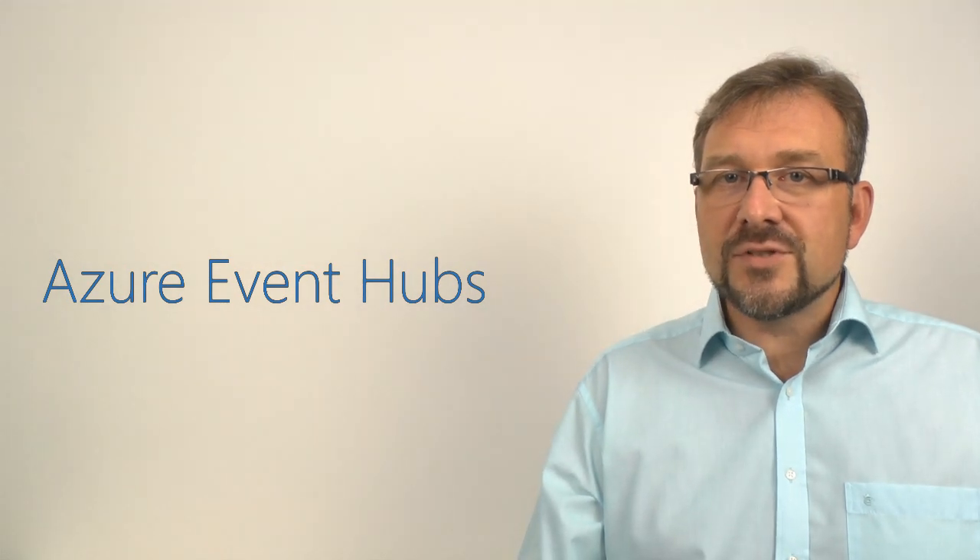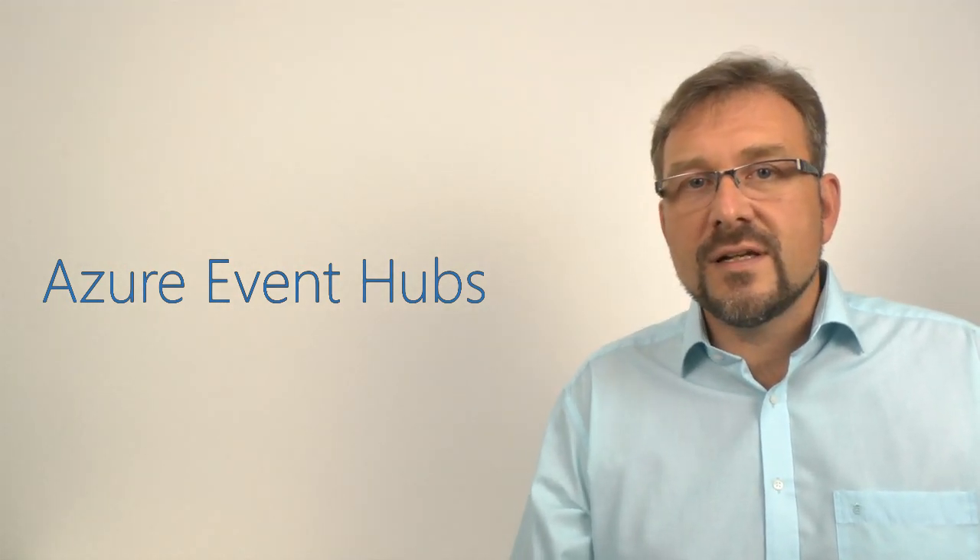Hi, my name is Clemens Vasters. I'm an architect on the Azure team, and I'm here to briefly introduce EventHubs, a brand new capability that we have in Azure.